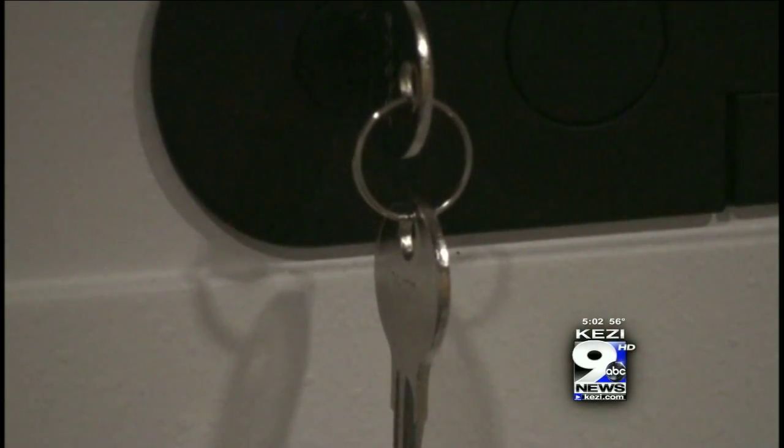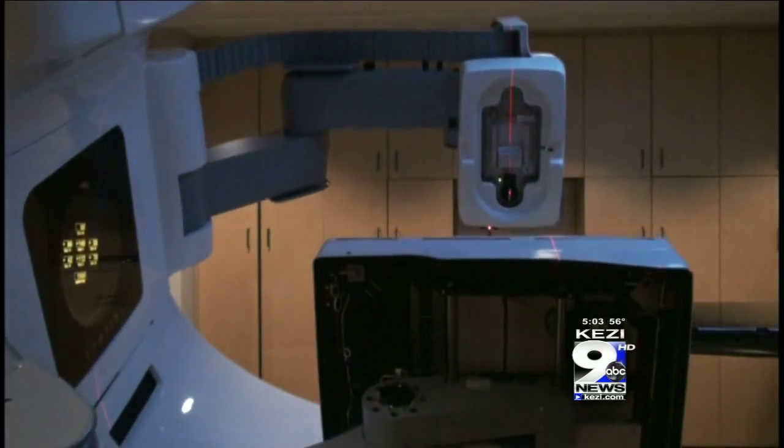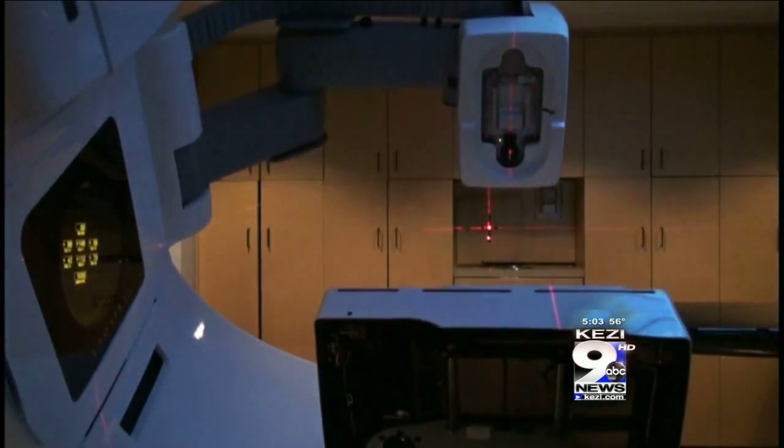But this new machine didn't come with a small price tag — it cost $2.3 million. The last machine we bought was about $1.7 million, and the one before that was right around a million.